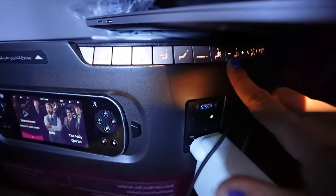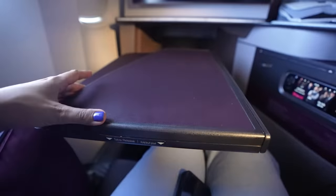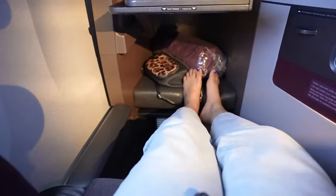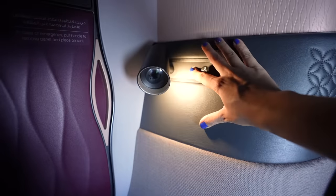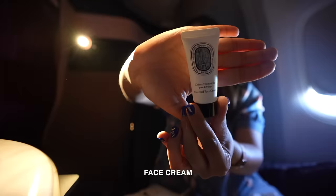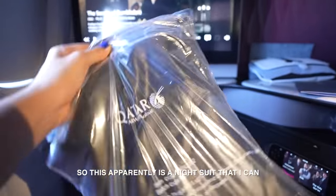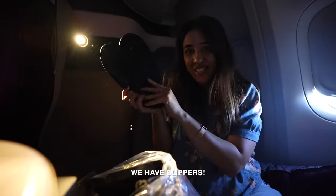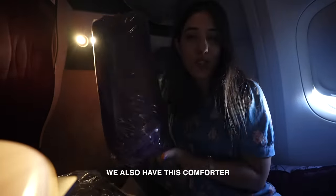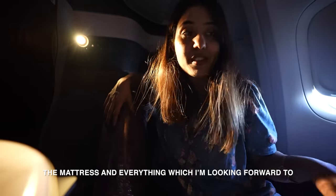I also received a pouch with a perfume, socks, face cream, lip balm, and a gorgeous bag. There's a night suit I can change into for sleeping — slippers, pajamas, and a t-shirt. And last but not least, a comforter. They'll come and set up the entire mattress and bedding, which I'm really looking forward to.